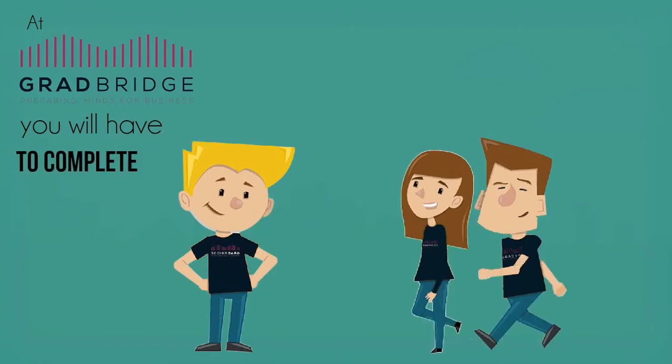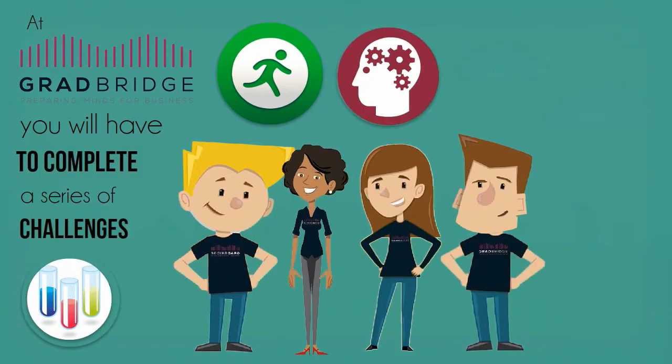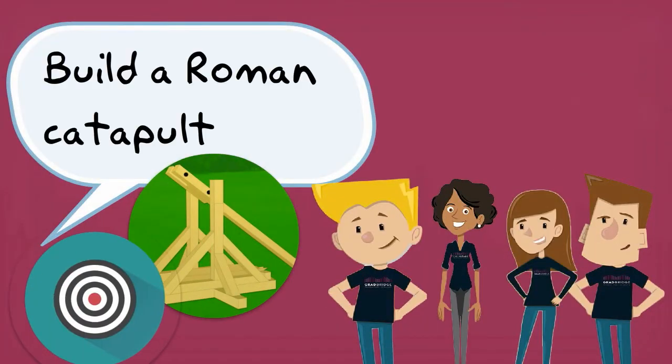At GradBridge, you will have to complete a series of challenges that will test you physically, mentally, and your ability to work in a team. You might, for example, be asked to build a Roman catapult.